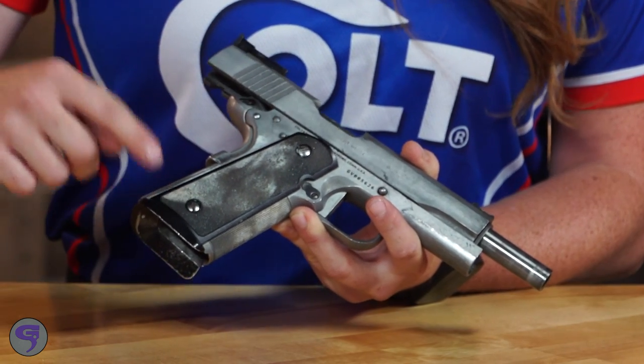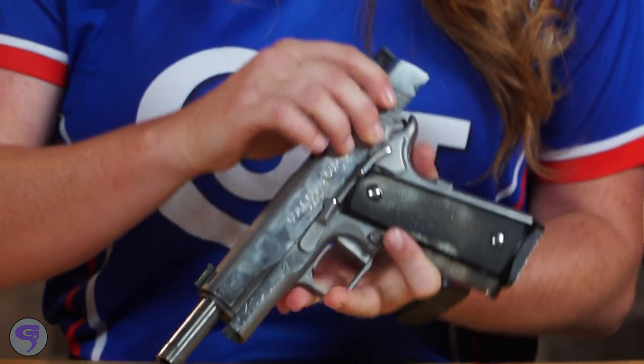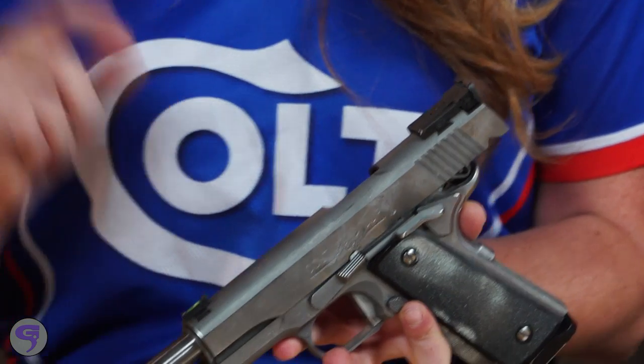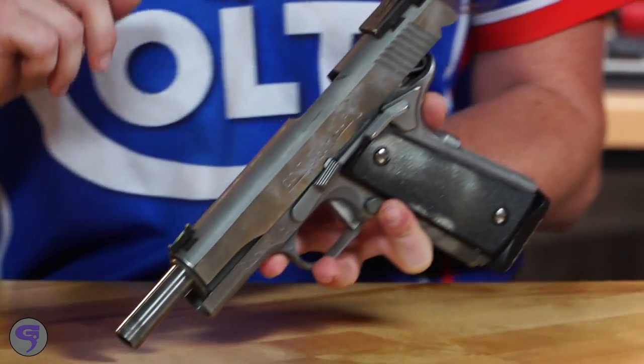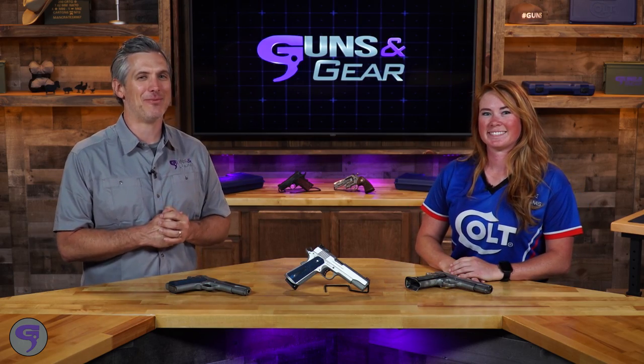I changed the grips with the magwell. I put an extended safety on there. And because I have small hands, I also changed out the trigger and put an extra short trigger in — they're very hard to find. Competition guns. The Williams sisters are competition shooters — Chris has a competition setup for them.